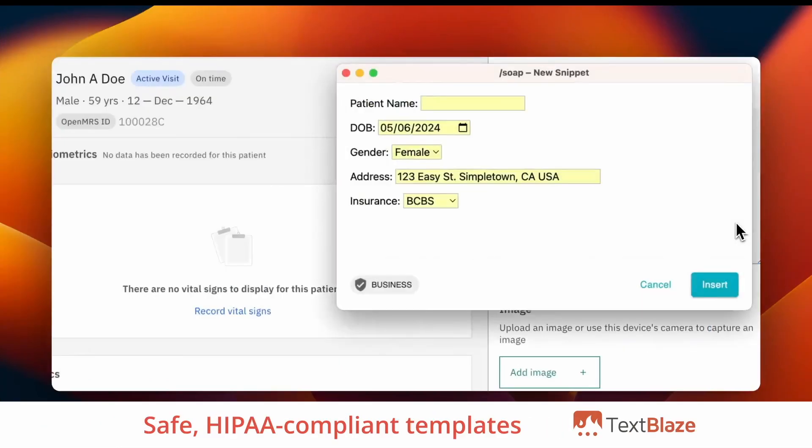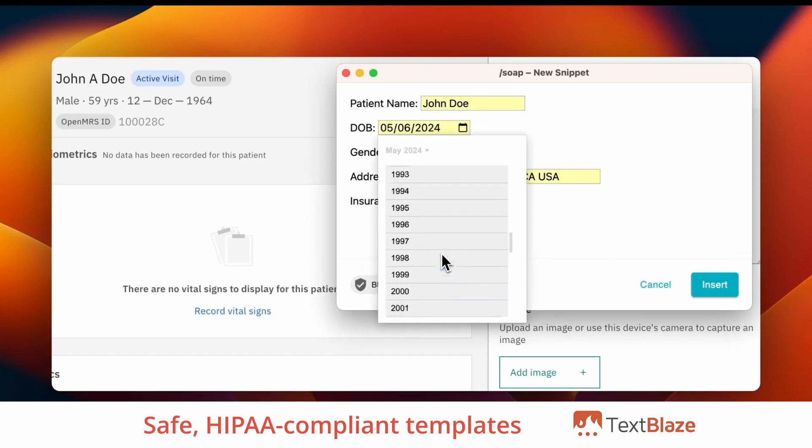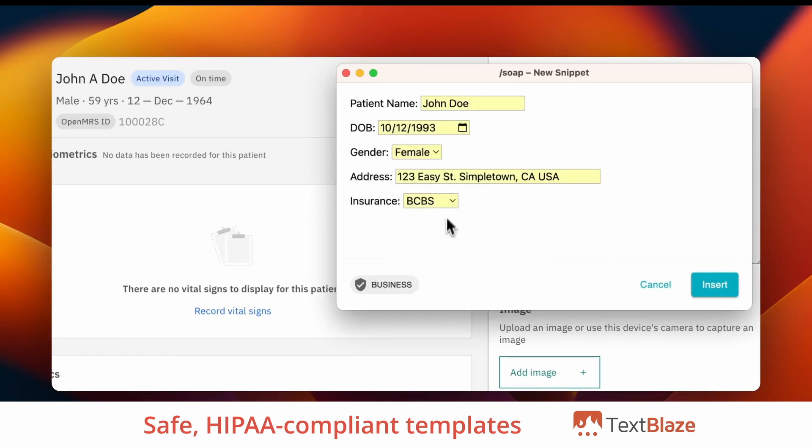Note that with TextBlaze, private health information and other sensitive information never leaves your browser, the web page information is never logged, and your templates are HIPAA compliant.